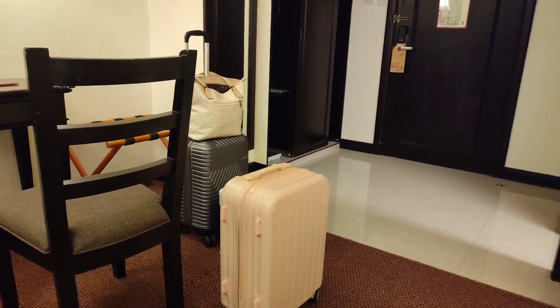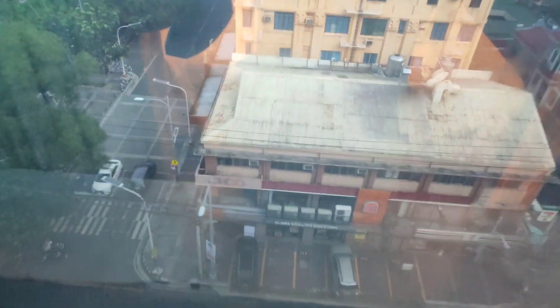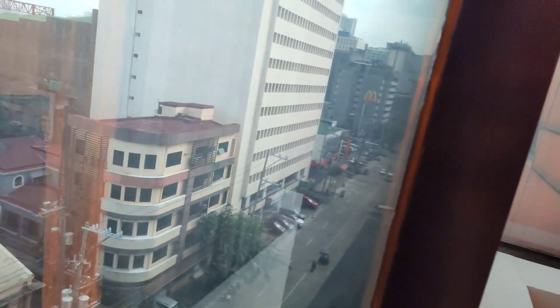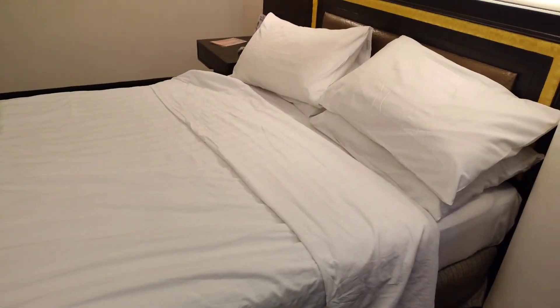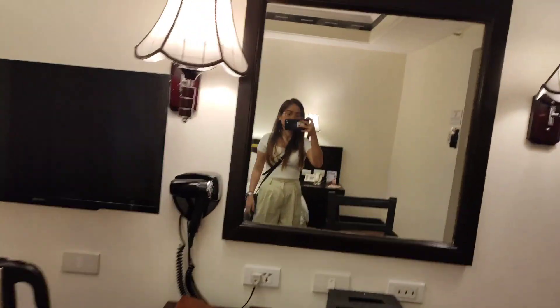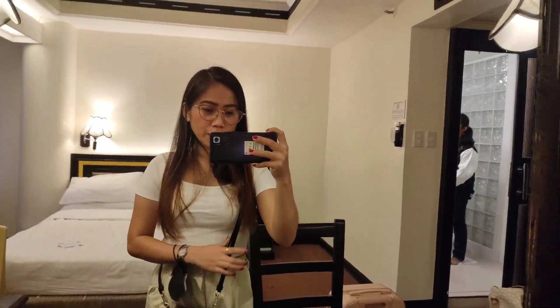All our bags are packed and we are ready to go. So goodbye Manila! Goodbye hotel, goodbye our room, goodbye this view — we are ready, goodbye!